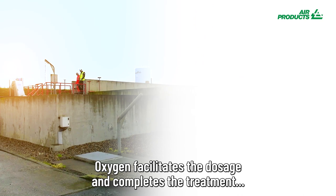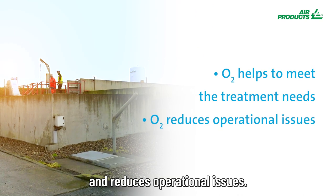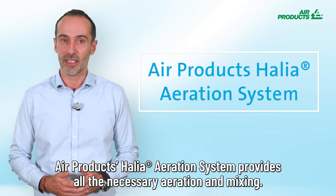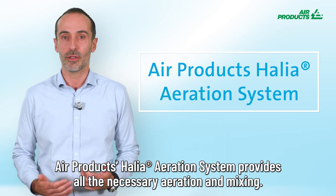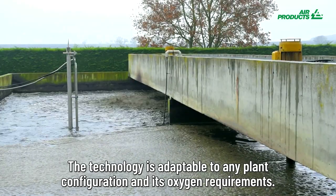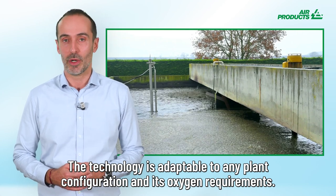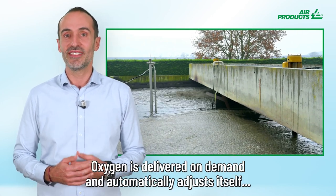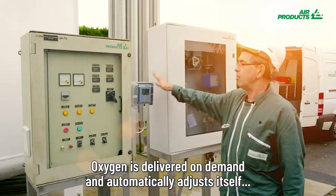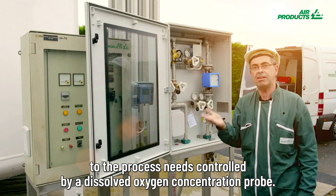Oxygen facilitates the dosage, completes the treatment, and reduces operational issues. The aeration system provides all the necessary aeration and mixing. The technology is adaptable to any plant configuration and its oxygen requirements. Oxygen is delivered on demand and automatically adjusts itself to the process needs, controlled by a dissolved oxygen concentration probe.